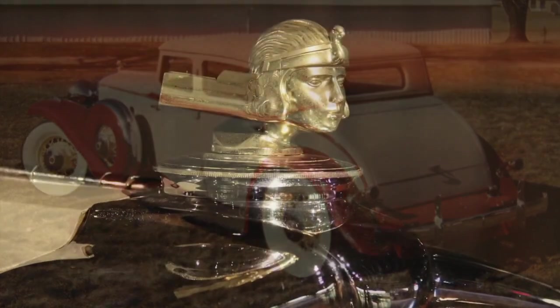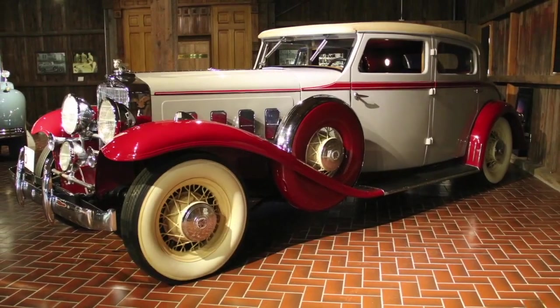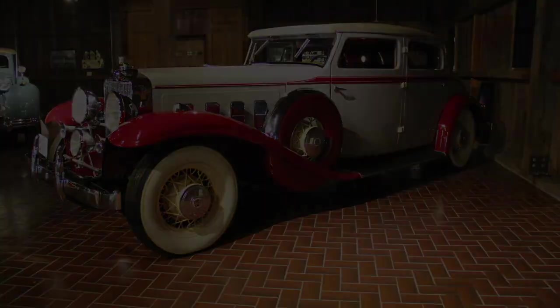Today, this Stutz Monte Carlo still reminds us of the beauty that was being created during some of the darkest days of American history. We thank William Abbott for his donation of this automobile to the Classic Car Club of America Museum. Thank you, William.